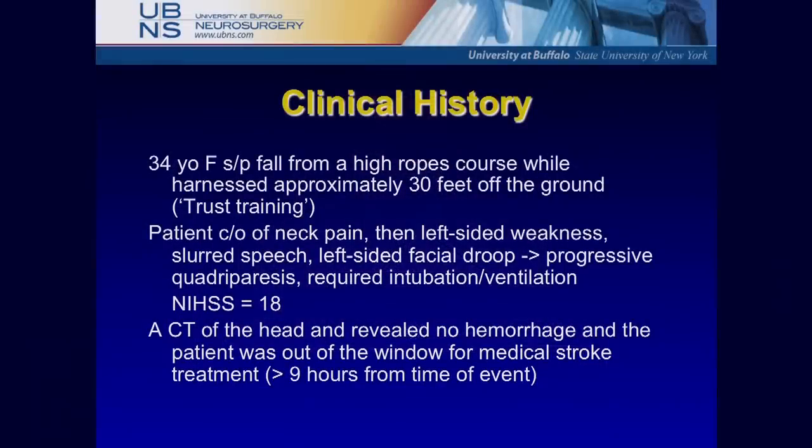Here's a case from my senior fellowship year in 2008 — the first time I really appreciated that if you can revascularize a territory, there will always be potential for improvement. A 34-year-old woman was at a trust training session in the Toronto area; she fell from three stories up, was able to talk briefly, then could only blink — classic for a locked-in stroke and dissection of vertebral or basilar arteries. She was nine hours out, and no one in the Toronto area would take care of her. The Ontario Health System called us.